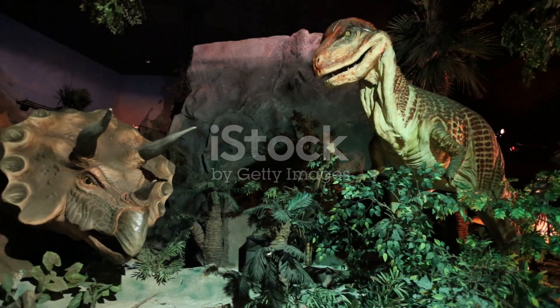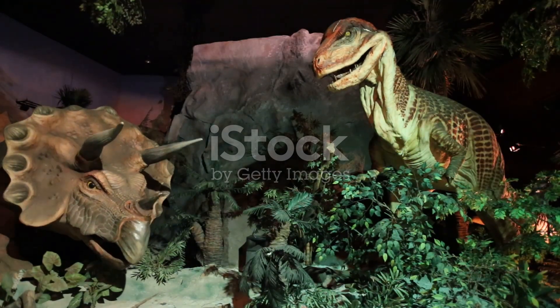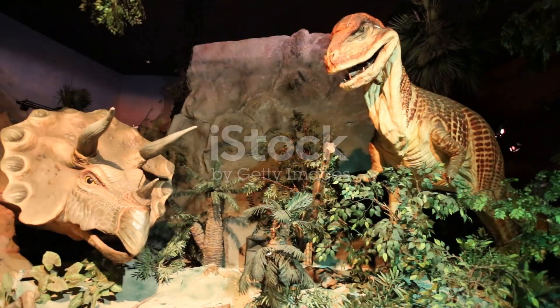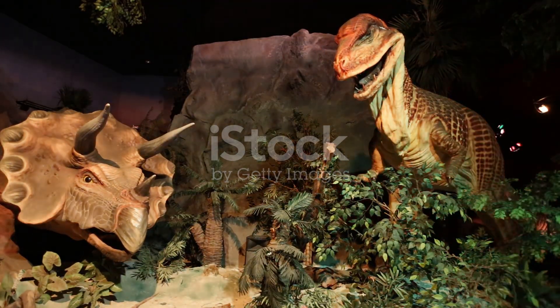So, how did dinosaurs get so big? Well, their environment played a huge role. Back then, the Earth was warmer and had more oxygen, which helped them grow bigger and stronger. Plus, with fewer animals competing for food, they had plenty to eat.